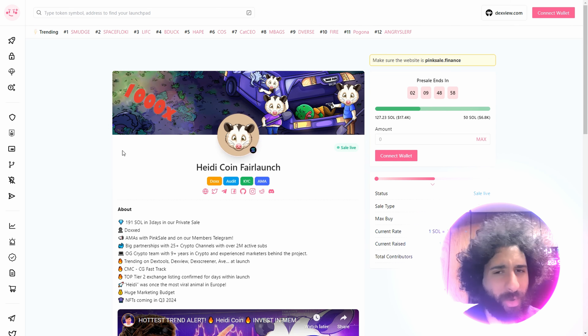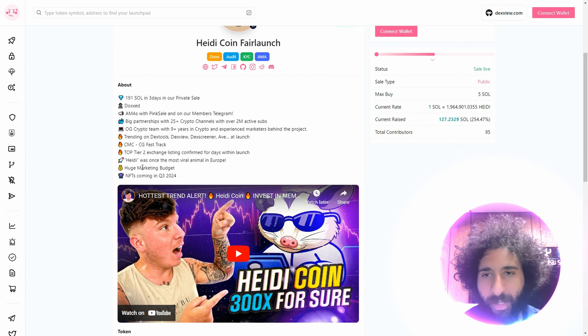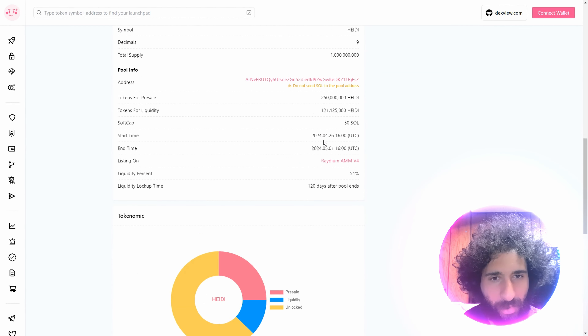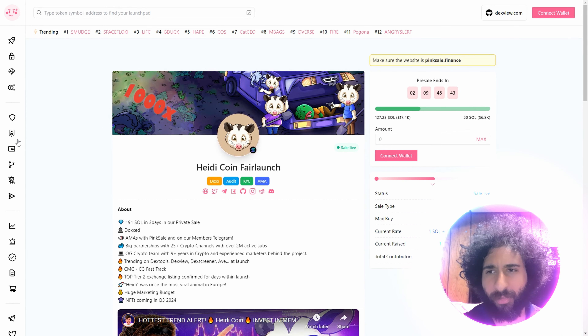This is HeidiCoin. Heidi's also on all the new adventures, and we can see all of the badges right here: Docs, Audit, KYC, AMA. We have FastTrack right here — top tier exchange, huge marketing, NFTs coming through. And it starts April 26th and May 1st.